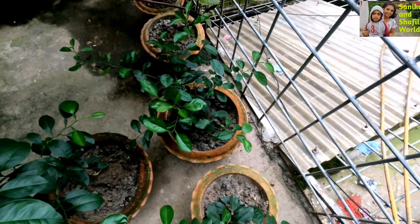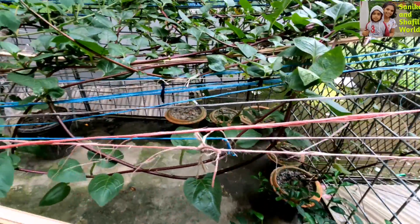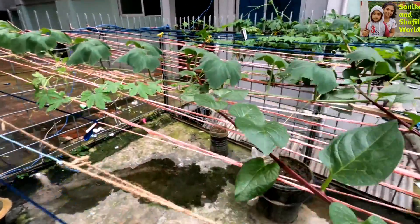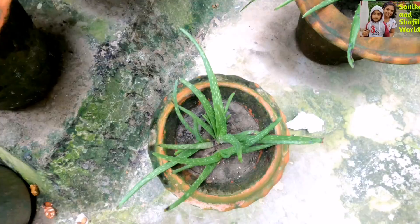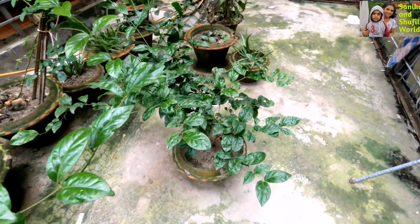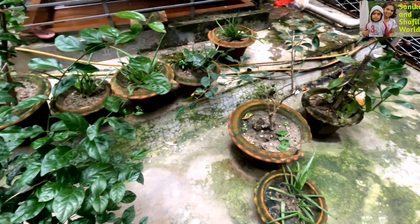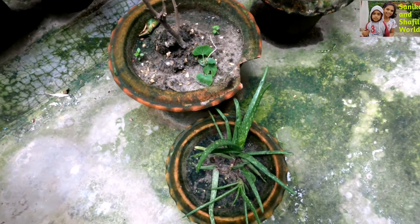Here we have some Malabar spinach, and also — the flower-type plants over there that you can't quite see are actually bitter fruit. We have some of those, and this one is quite notable. Right here we have some more aloe vera — you might have guessed that we love aloe vera. It's really healthy so we planted a lot of it. Here is another flowering plant, and here is the lemon tree that has fallen on top of the aloe vera.